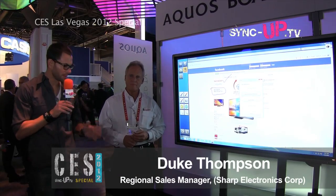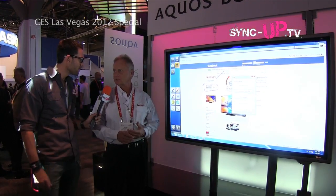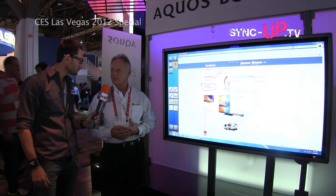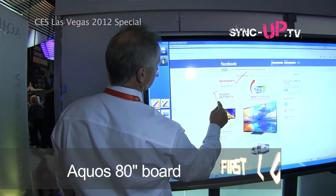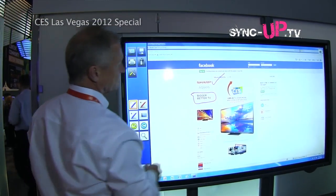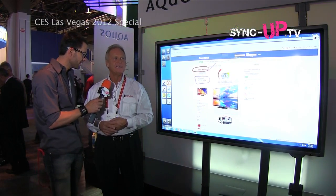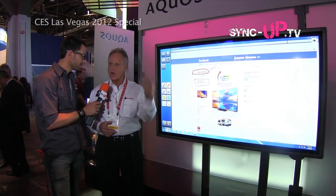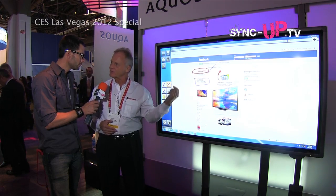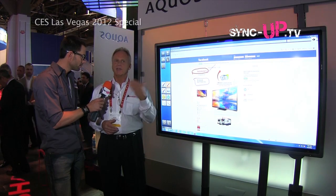We're here at the Sharp booth at CES 2012 with Duke. What is in front of us? It's an interactive white board - basically that's what it is. But it's also designed for presentation, long distance learning, and video teleconferencing. It's more of a multi-purpose tool for business. I noticed there's a guy drawing on it. It really shows what fine detail you can put into it and how quick the response time is from the pen to the transfer of the image. You can take a blueprint, put it on this, and go right into the details.